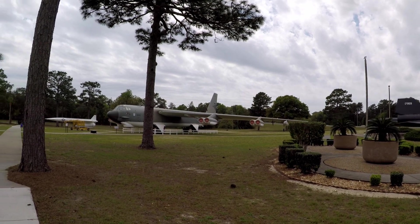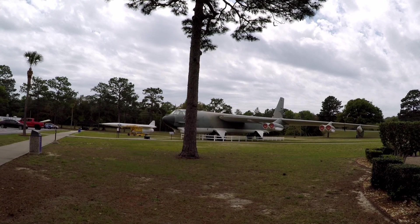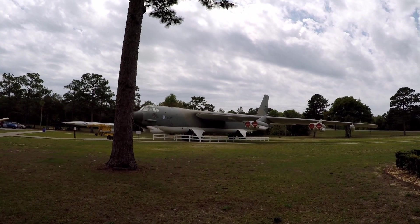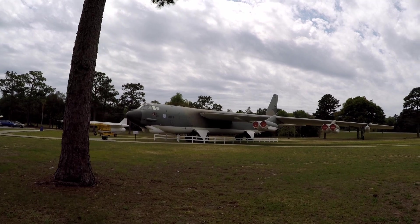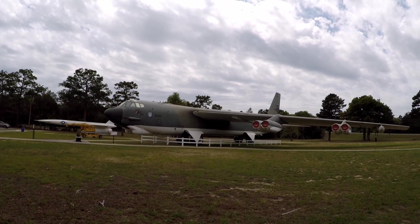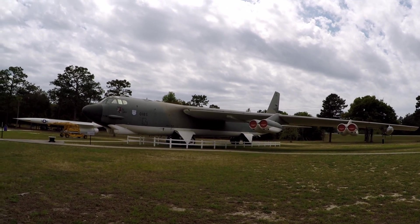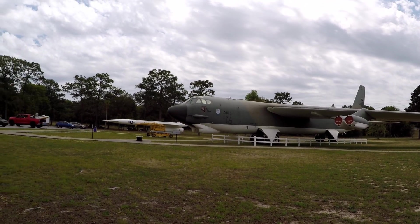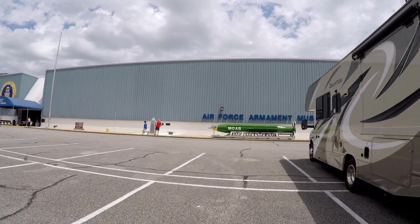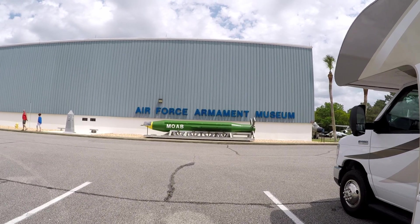Over here is a B-52. This was the workhorse for many, many years as far as a bomber goes — through all over the world, stationed all across the United States. All these static displays are set outside the Air Force Armament Museum here at Eglin.